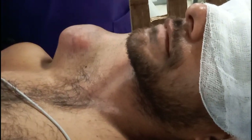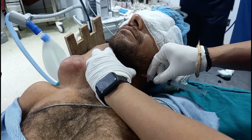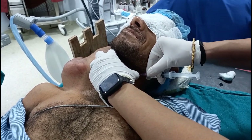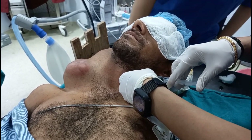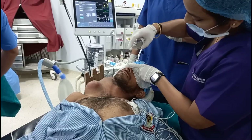A superior laryngeal block was also planned for this patient, but it could only be given on one side because the other side had the tumor. The superior laryngeal block was given with 2% lidocaine after hitting and palpating the hyoid bone. Here we can see the superior laryngeal block being given, but it could not be given on the other side.